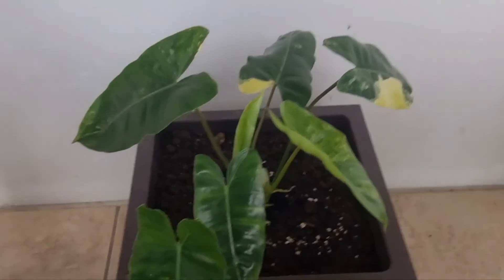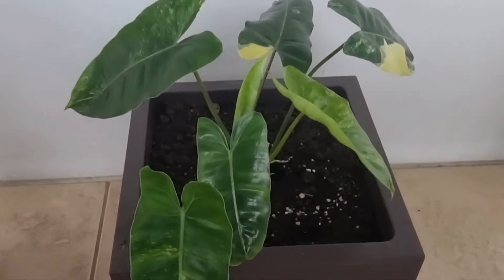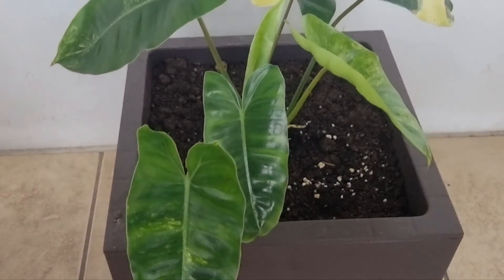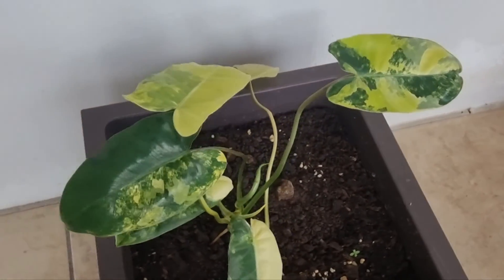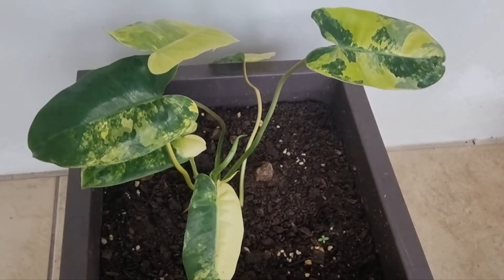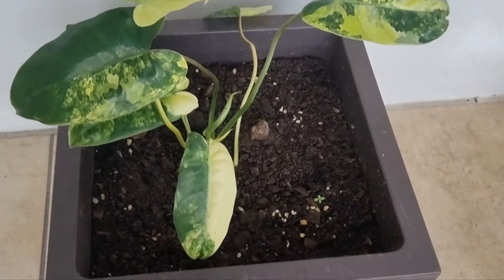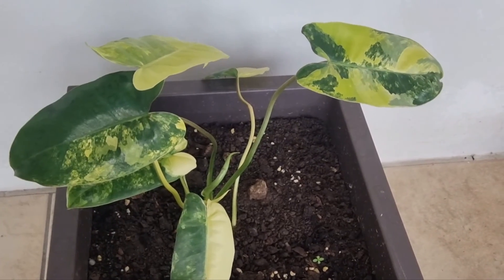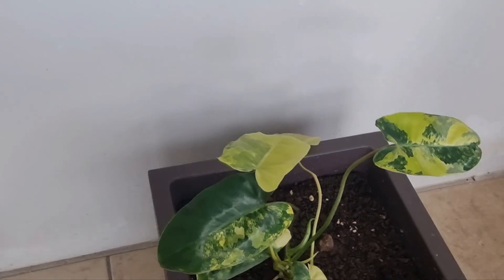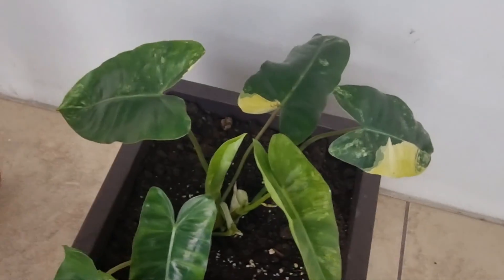You can see my philodendron variegated bull mask. This one is not as variegated as the other one here — I bought these recently, spent a pretty nifty amount. This one has more variegation and variation in the leaf pattern, but it hasn't been growing as aggressively as the other one.